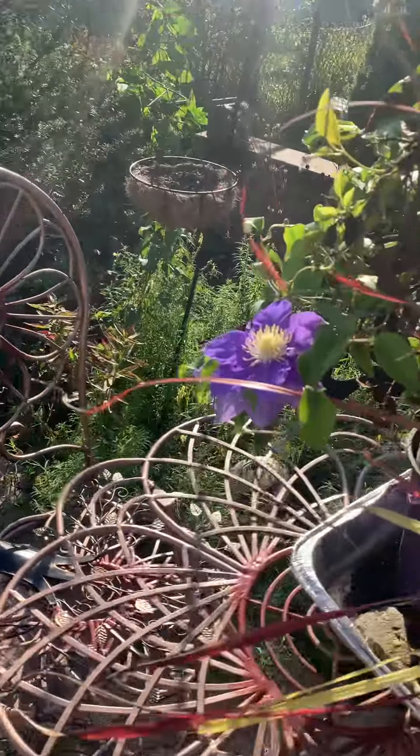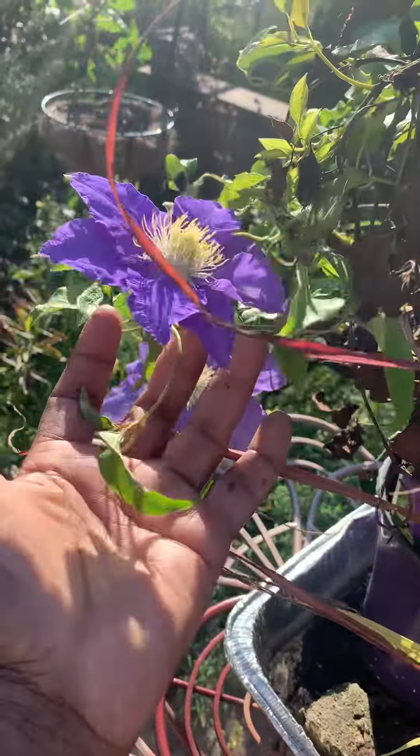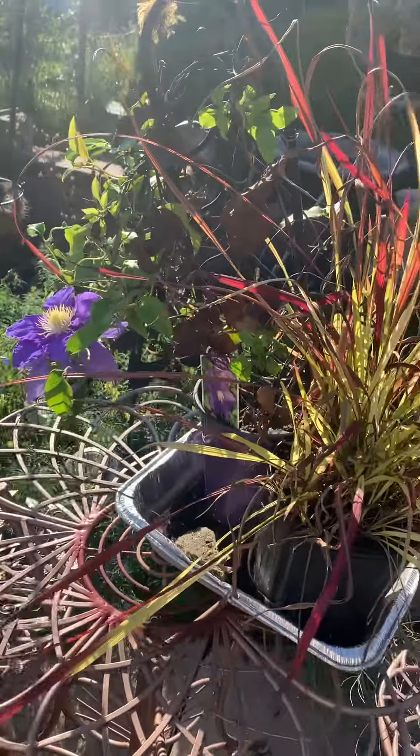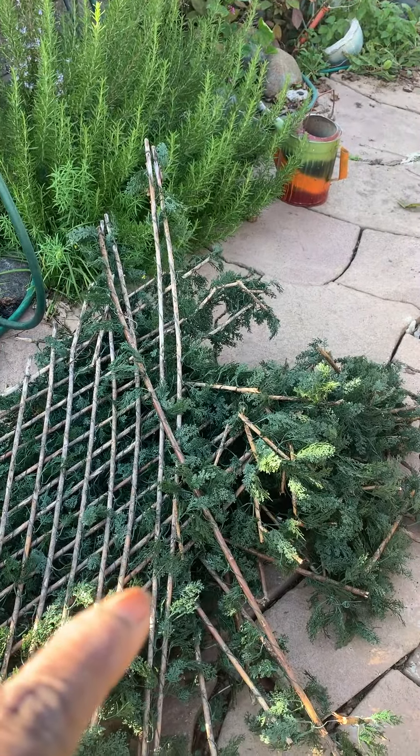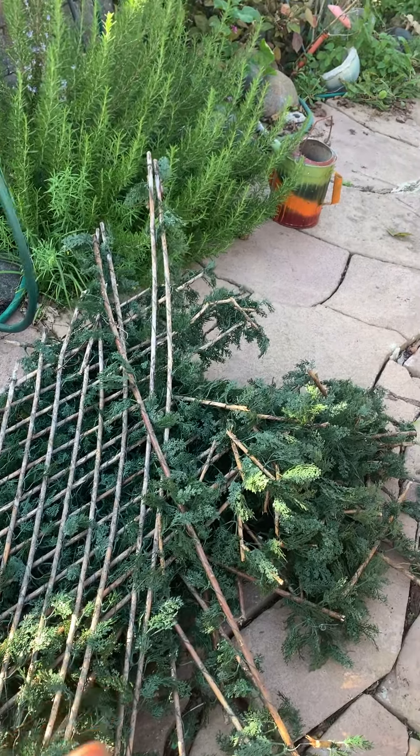Anyway, I have these beautiful purple and white clematis, and they seem to have dug holes between my bamboo. So that's why I took the gate down.